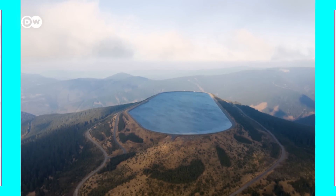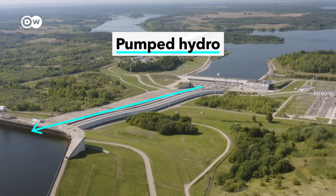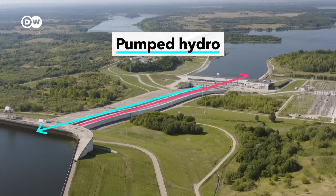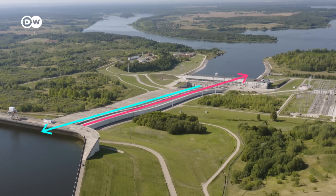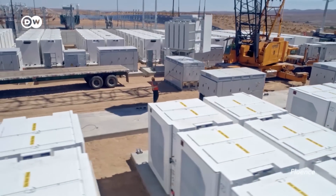We've come up with many ways to store excess power, such as pumped hydro. You use the extra electricity to pump water up a hill, which can run down through a turbine when you need power again. But you need mountains for that, whereas you can put batteries pretty much anywhere. And so as battery prices keep falling, they're quickly becoming the number one energy storage technology.